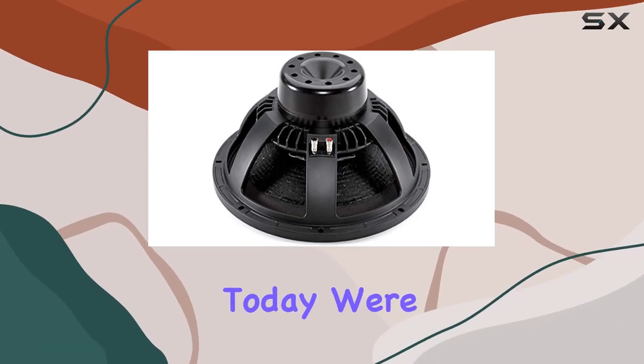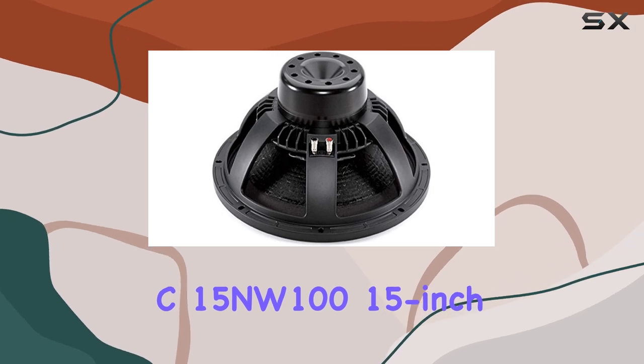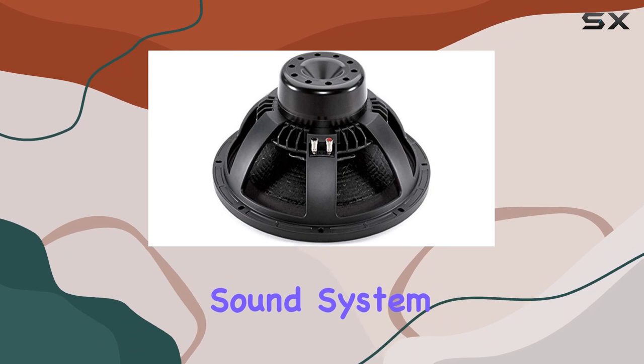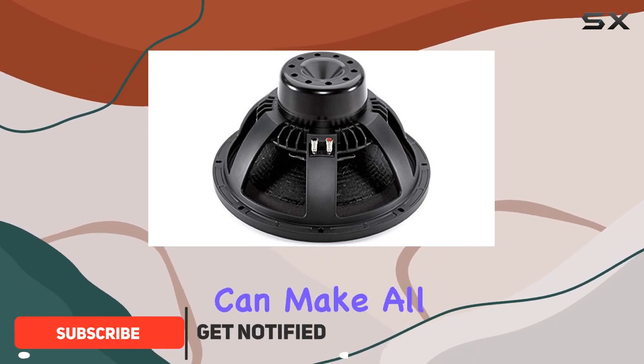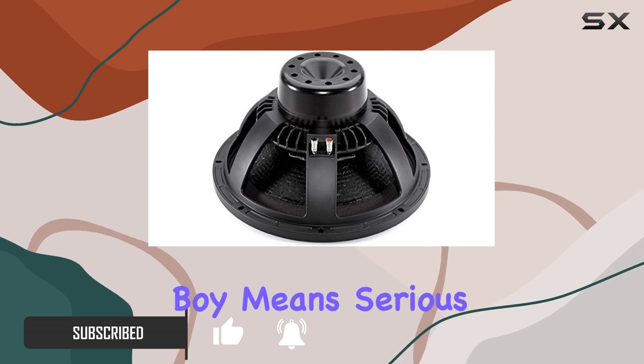Hey there, folks. Today we're diving deep into the BNC-15NW 15-inch woofer. Now, when it comes to building the ultimate surround sound system, the choice of your woofer can make all the difference. And let me tell you, this bad boy means serious business.